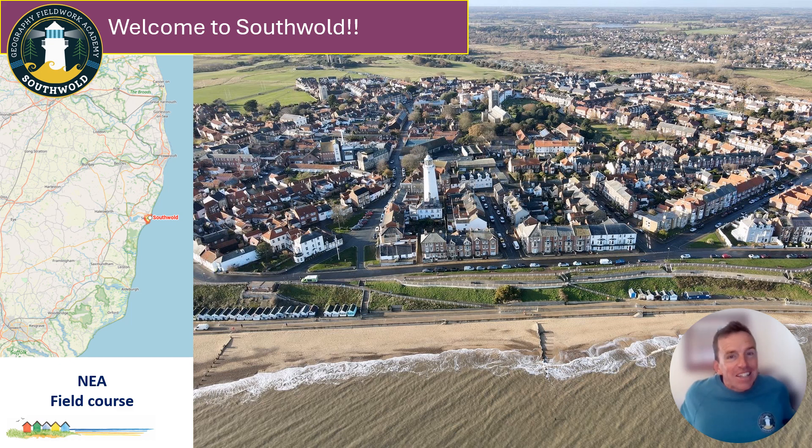Hello and welcome virtually to Southwold. My name is Chris and I'm from the Geography Fieldwork Academy in Southwold. We thought it would be a good idea before your trip to just say hello and introduce you to the town briefly, but also to give you a bit of a heads up about what to expect when you come and visit us. On the screen we've got a picture of our town and you might be thinking straight away that this isn't a particularly big place. It's not a massive place, Southwold, but that's part of its beauty. It is a geographical gem, this town.